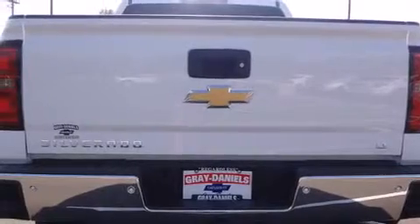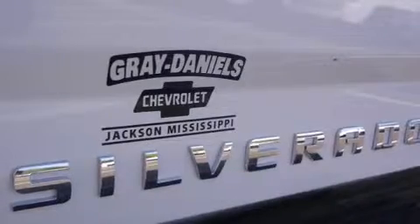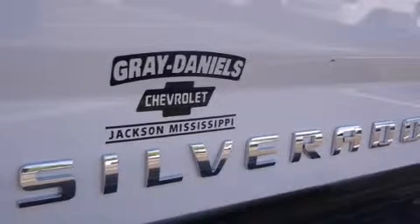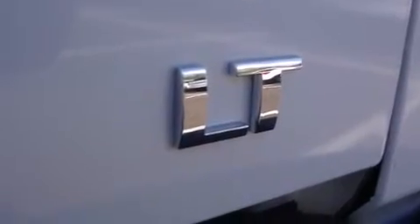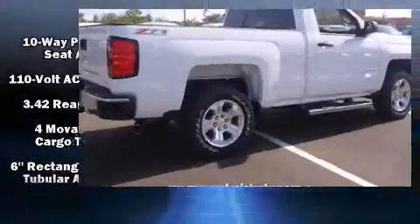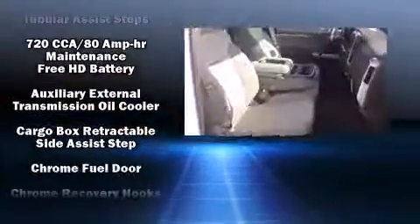Four-wheel drive allows you to go places you've only imagined. Top features include front fog lights, a tachometer, variably intermittent wipers, a front bench seat, heated door mirrors, and cruise control. Audio features include a CD player with MP3 capability.